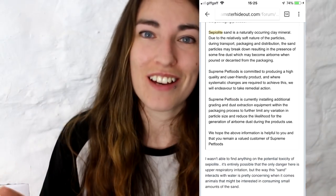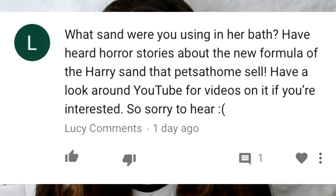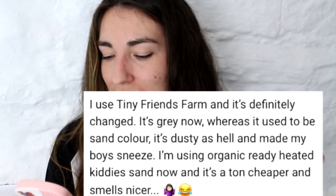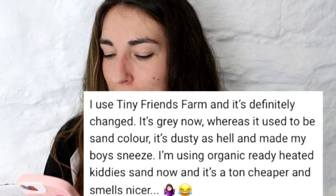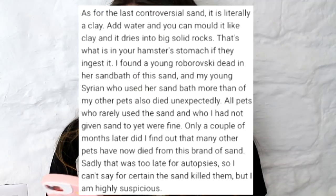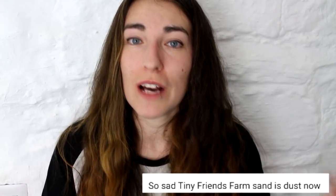I will leave everything I found out in the description bar of this video. A big shout out to Lucy Comments and What's My Life — they did let me know that this sand is no longer suitable. There are also comments on various YouTube videos saying that the colour has definitely changed, it's dusty, it made hamsters sneeze, and that it's like clay — if you add water you can mould it like clay and it dries into big solid rocks, which would be really dangerous if a hamster ingested it and it turned into a big solid mass they weren't able to digest or pass. Obviously that would cause major issues.